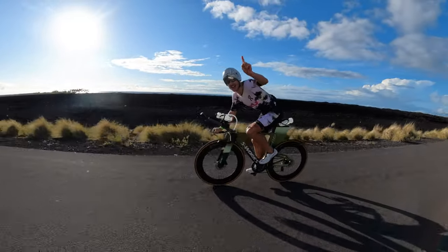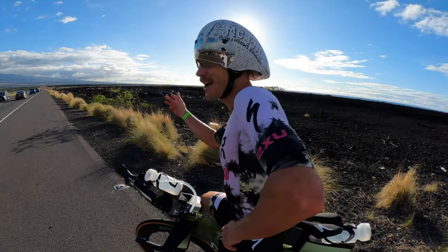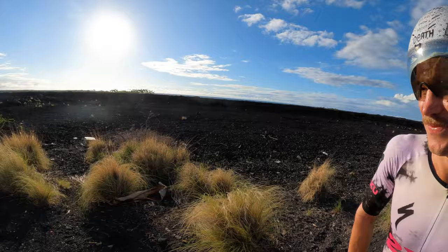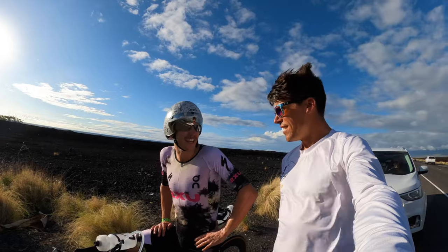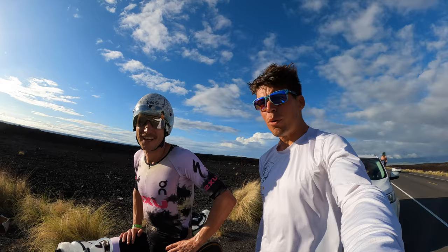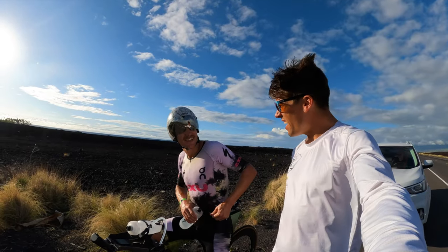We're out here on Queen K, the large fields of Kona. This is iconic — this is what everyone sees in all the photos. This is the race course; you're actually going to be racing on this road. And it is windy AF. This is why the 858s and these aero wheels are so important, because this is a stiff wind.